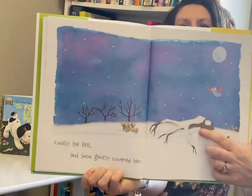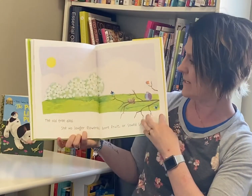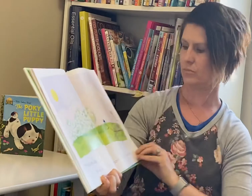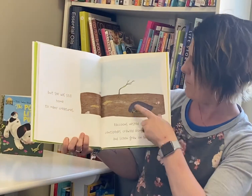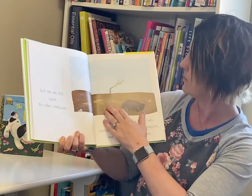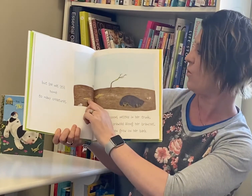Do you see her? That's the grand old tree — she fell down to the ground. The old tree died. She no longer had flowers or fruit or sowed any seeds. But she was still home to many creatures. Raccoons nested in her trunk, while centipedes — where's the little centipede? There he is — centipedes crawled along her branches, and lichen grew on her bark.